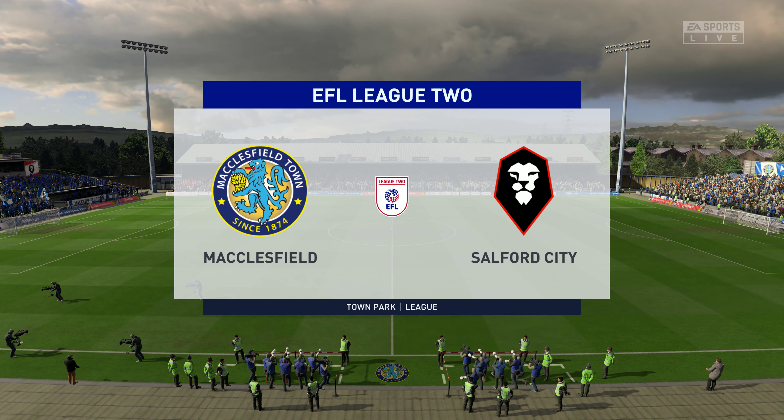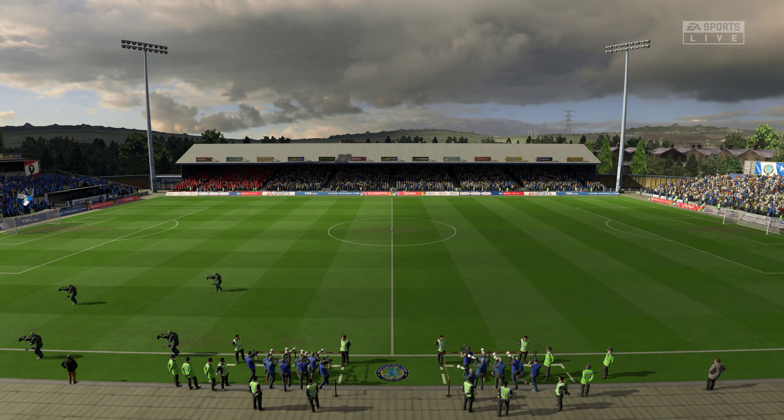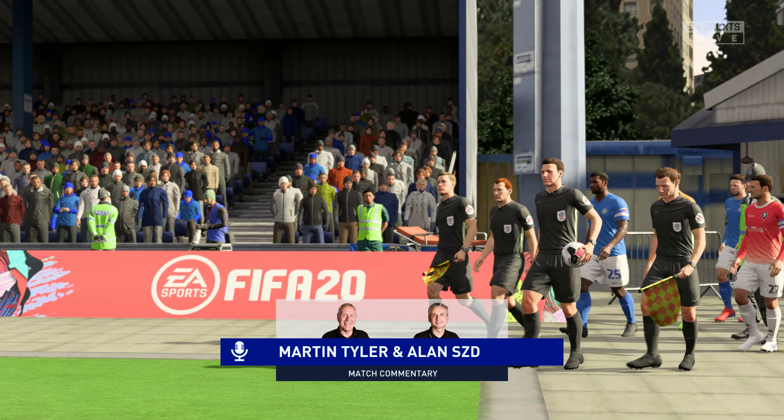What a lovely day for football. Welcome to you all. Martin Tyler here, along with Alan Smith. Our action comes from EFL League Two. Absolutely looking forward to this one.